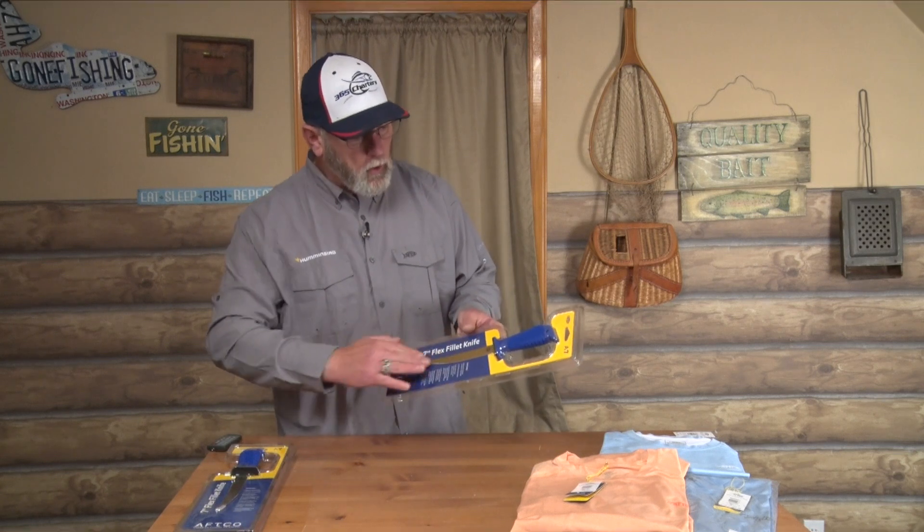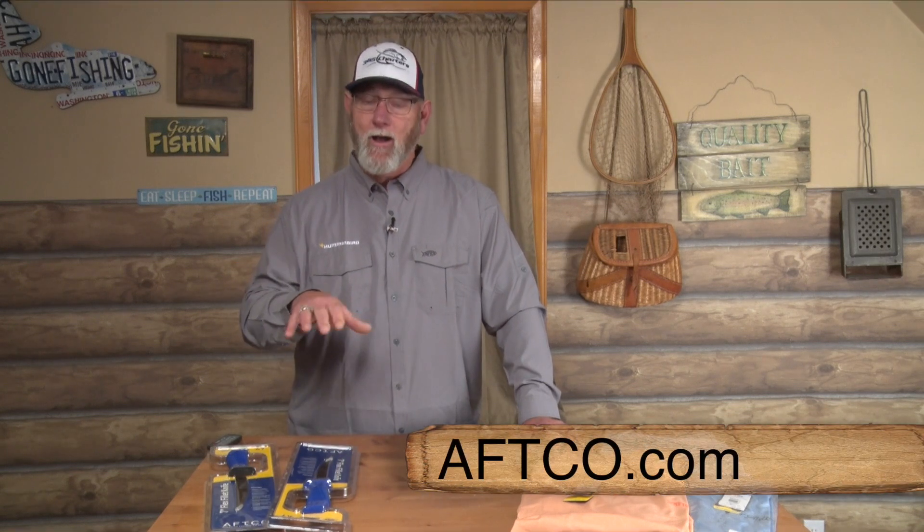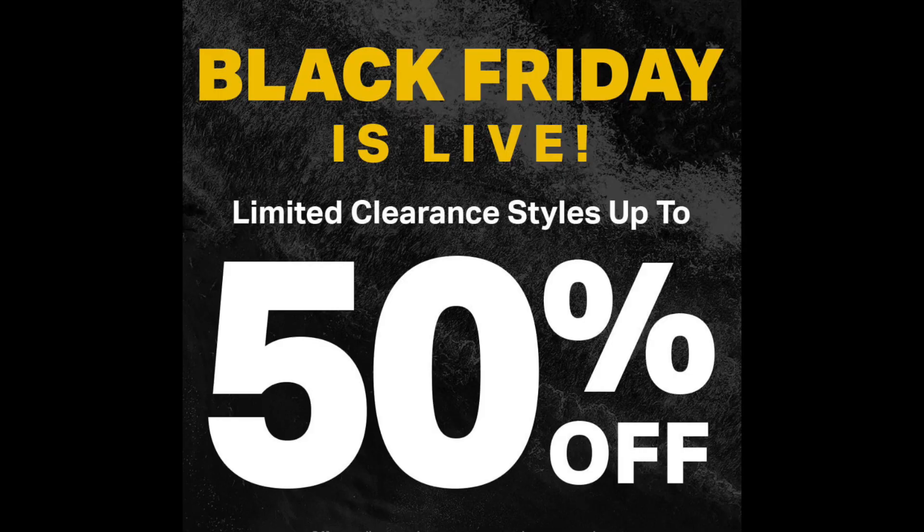If you're looking to up your game in clothing, fillet knives, and accessories, check out AFTCO.com. If you're watching this and trying to find a great gift for that special person in your life, you're not going to go wrong with AFTCO products — they're truly amazing. We're coming up on the holidays, and AFTCO has a 50% off deal on select products on their website. Once you start wearing their stuff, you're not going to want to wear anybody else's clothing. Thanks for watching.